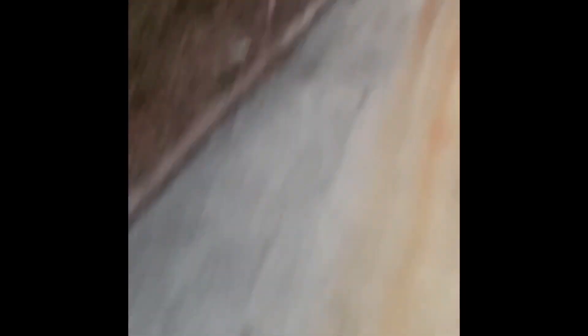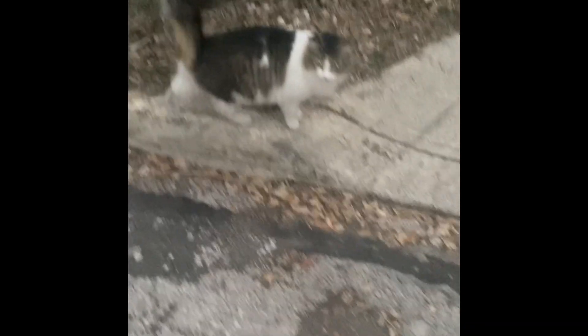I am delivering this package here to this house. I'm delivering this package here to this house right here, and there is a beautiful kitty. Hello. I see one other kitty up there. This one said to hide it behind a chair so no one can see it because they don't want it out in the open — so that's what I'm going to do.